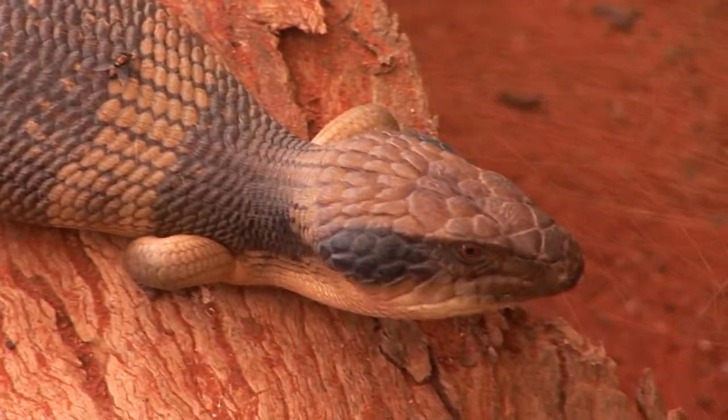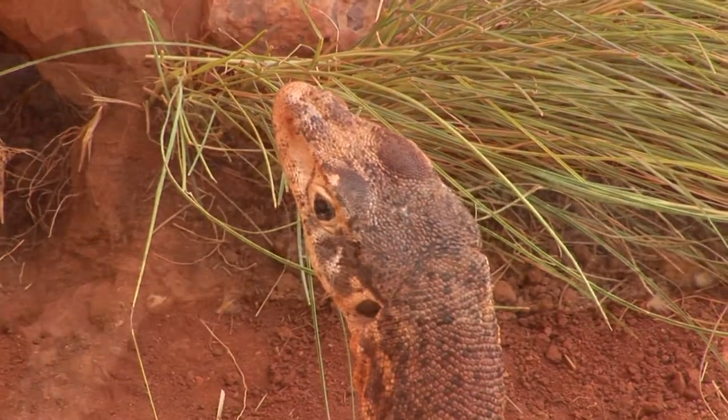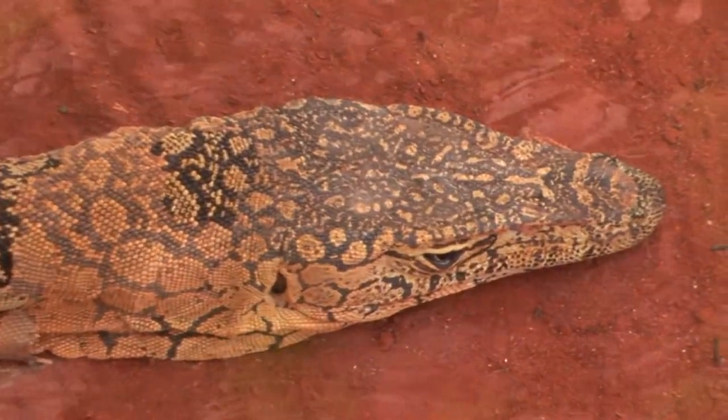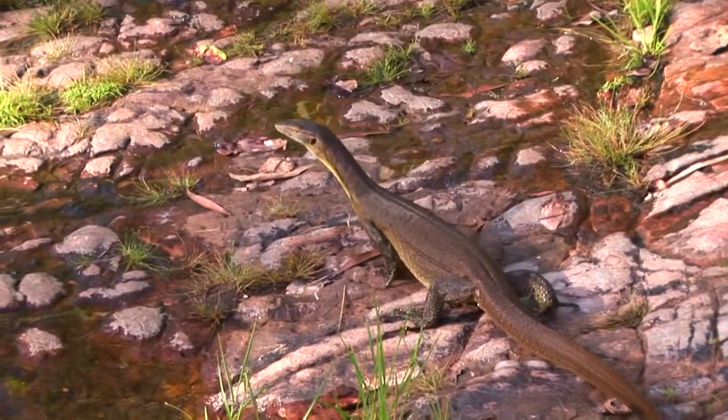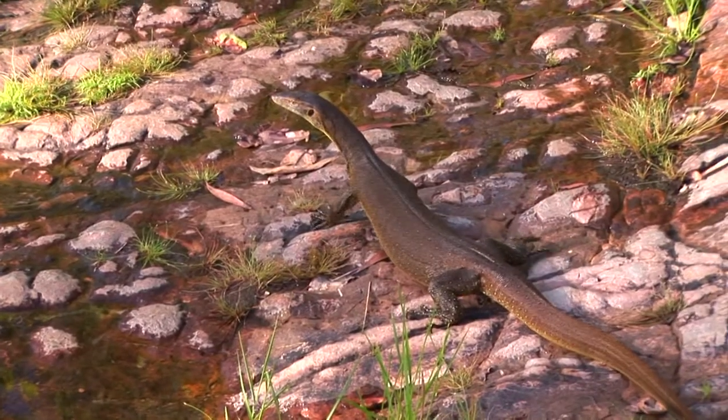From South Australia to the Red Centre to Northern Territory, Australia is jam-packed full of reptiles. We were fortunate enough in Northern Territory to come across Mertens water monitors and other fascinating reptiles.